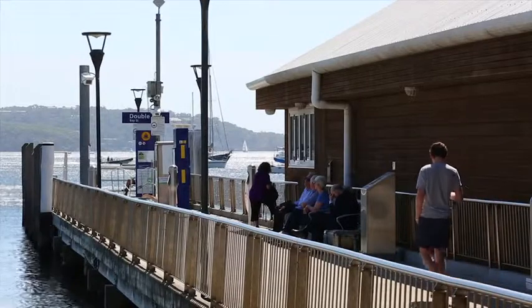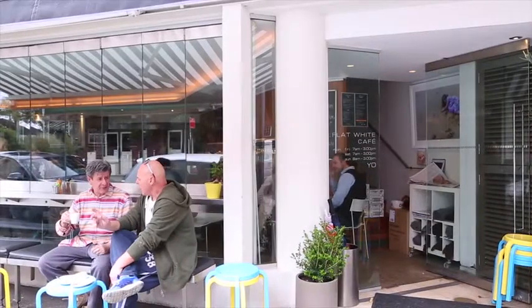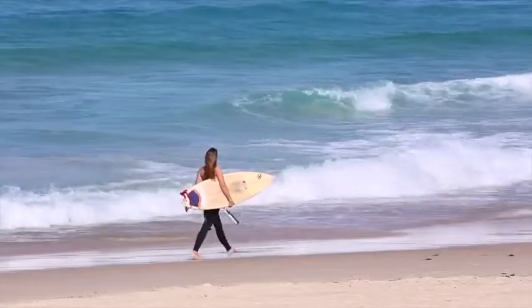Bellevue Hill is being called the convenience hub of the eastern suburbs. From where we're located here, you are just a short drive to Double Bay and the CBD, and even closer distance to Bondi Beach.